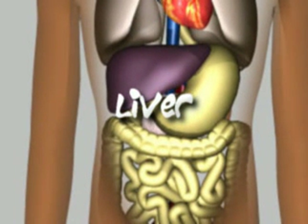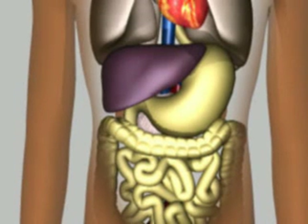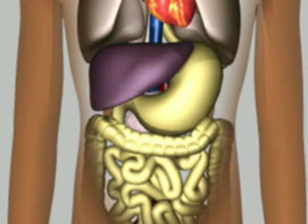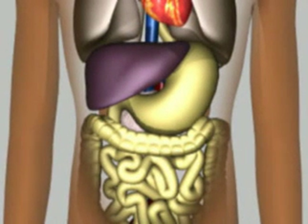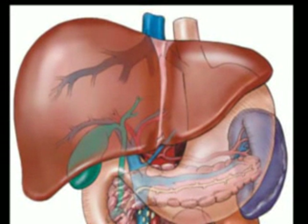The largest gland in the body is the liver. It is superior to the stomach. The liver stores a form of glucose called glycogen. Vitamin A and bile, which is needed to break down fat, are made in the liver. This organ is also where alcohol, drugs, bacteria, and old blood cells are broken down and removed from the body.